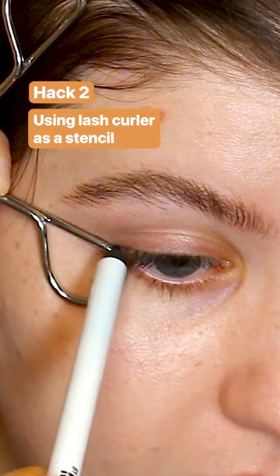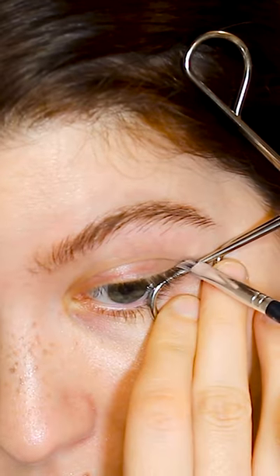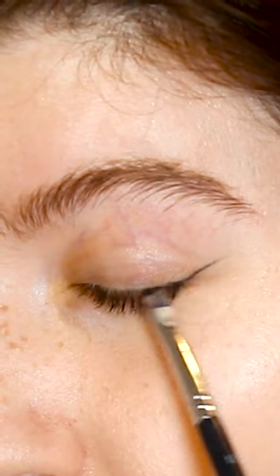The second hack involves using your eyelash curler as a stencil for winged liner. This also had a massive learning curve and I didn't even really end up figuring it out. I think this is something that if it works for you, great, but I feel like trying to do it on my own might actually be easier.